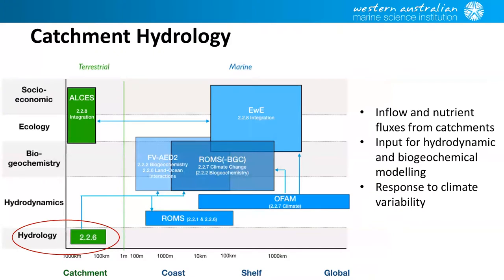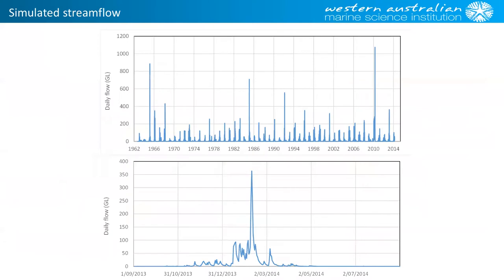I'm going to now talk about the models that were developed as part of this project. The first one to talk about is the hydrology model, which Greg spoke a little bit about in the previous talk. Obviously the hydrology is important from a modelling perspective to understand the inflow of both water and, when we move on to the biogeochemistry, the nutrients and the suspended sediment loads coming in. It's also important for looking at the response to climate change variability.